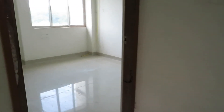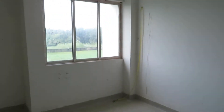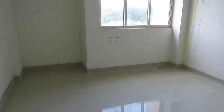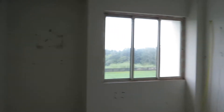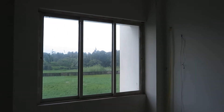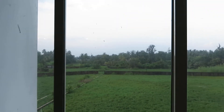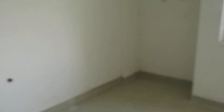This is the second bedroom, which has a size of almost 10 feet by 10.5 feet — almost a square size bedroom — along with a big size wardrobe space and a big size window with an excellent view of the natural green surroundings outside.